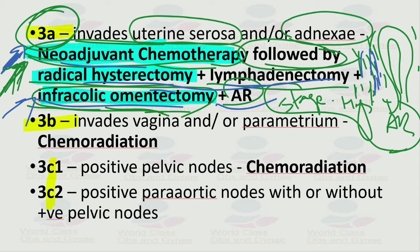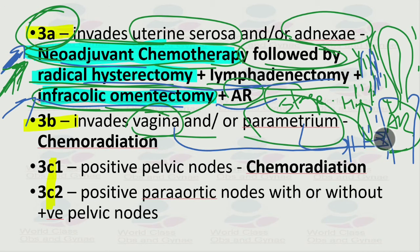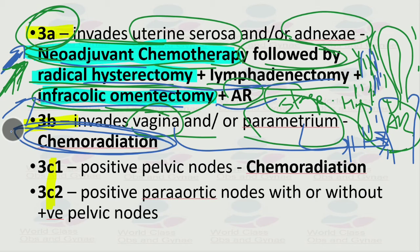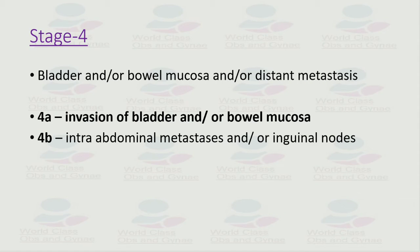Stage 3b is cancer that invades the vagina or parametrium. From stage 3b onward, we give chemoradiation only. Stage 3c1 involves positive pelvic lymph nodes, and stage 3c2 involves positive para-aortic lymph nodes with or without positive pelvic lymph nodes — both are treated with chemoradiation.